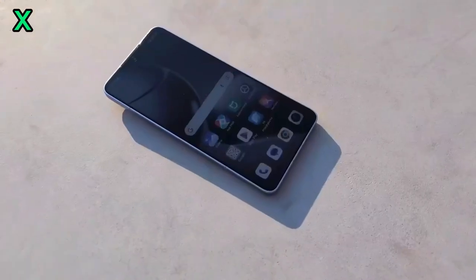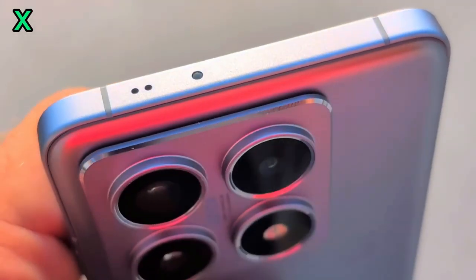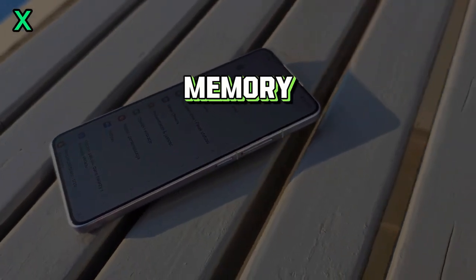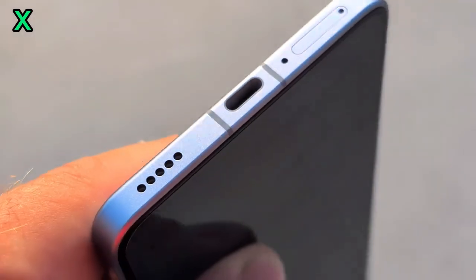Multitasking is a breeze on the Xiaomi 14T. Let's see how it handles multiple apps running at once. The ample RAM and efficient processor ensure that everything runs smoothly without any lag.